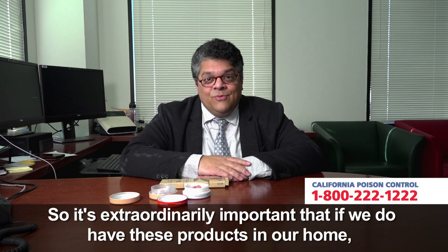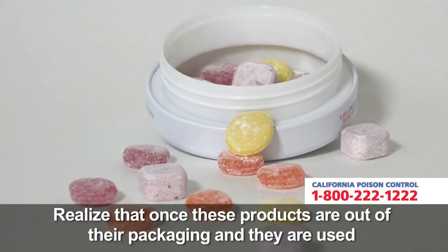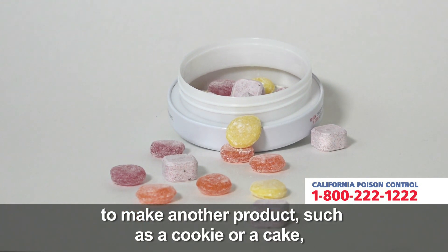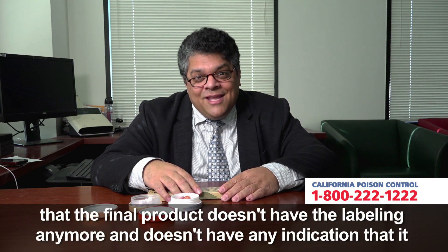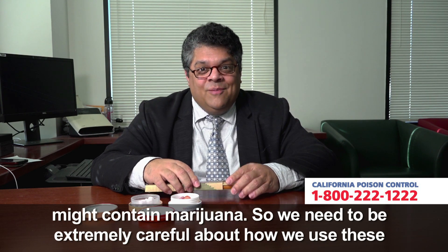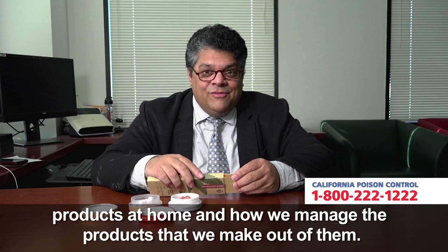So it's extraordinarily important that if we do have these products in our home, that they are kept out of reach, out of sight, and out of mind. Realize that once these products are out of their packaging and they are used to make another product such as a cookie or a cake, the final product doesn't have the labeling anymore and doesn't have any indication that it might contain marijuana. So we need to be extremely careful about how we use these products at home and how we manage the products that we make out of them.